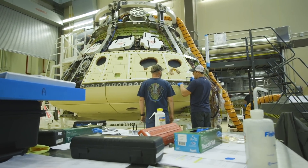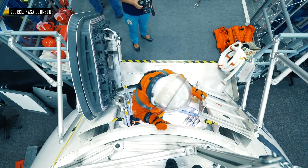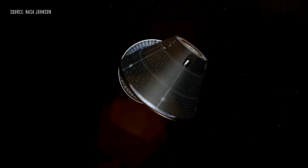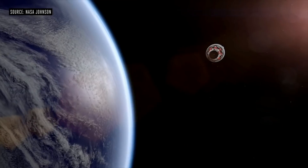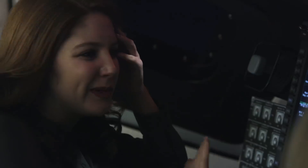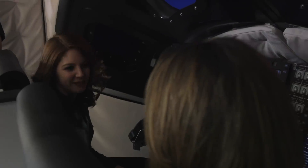Orion is much more than just a bathroom. It's a crew capsule that Lockheed Martin is also working on to transport people from Earth to deep space. And once Orion reaches this habitat, it'll have to dock. We're sitting in the Orion crew simulator — this is the cockpit, where the pilot and the commander would sit as they fly Orion to dock to the Gateway.